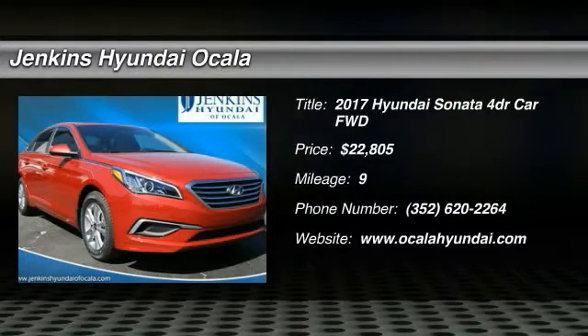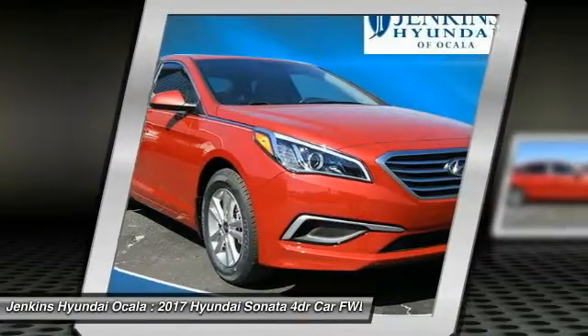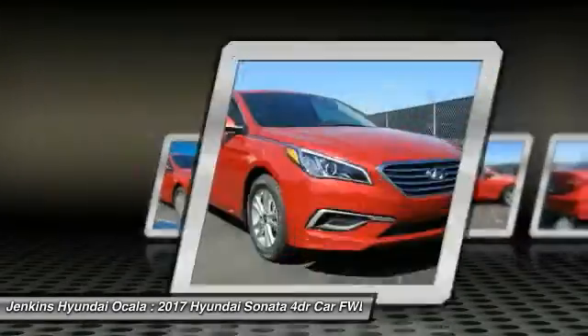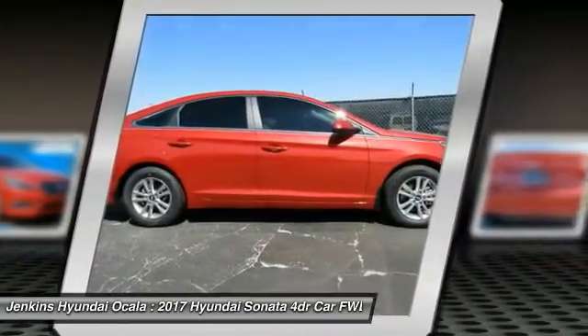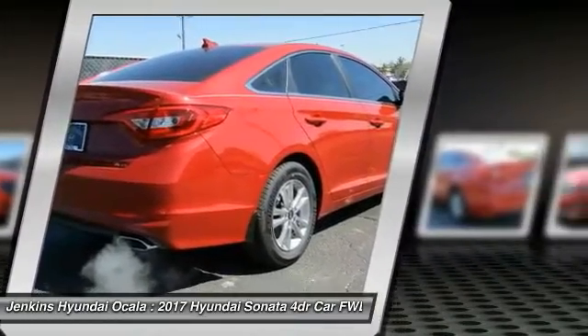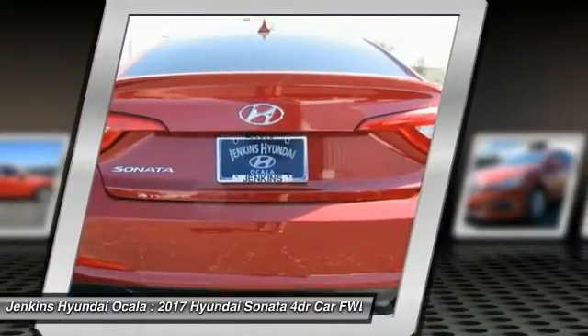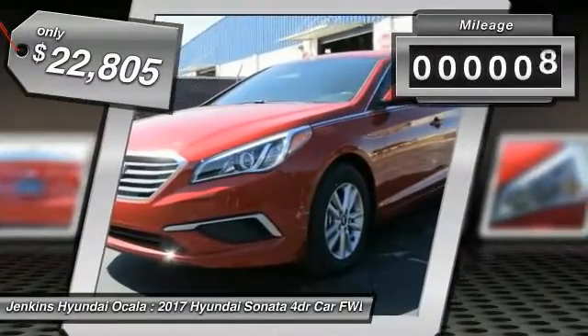The Sonata has a long list of technologically advanced interior features and options that make driving safer, more convenient and much more fun. Don't forget the exterior corrosion protection, a 14-step roto-dip system that provides unmatched protection for your Sonata, and is priced below $25,000. This vehicle has less than 100 miles.